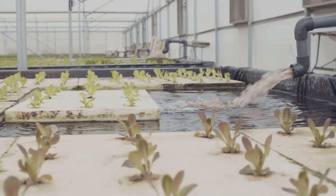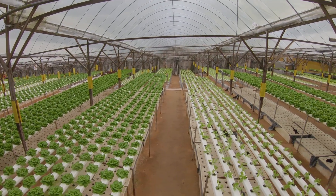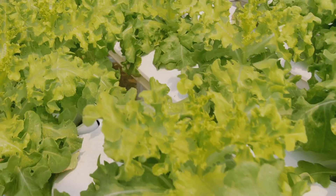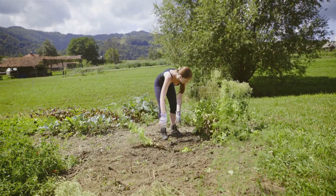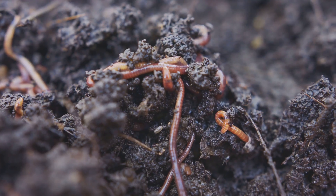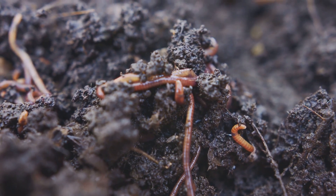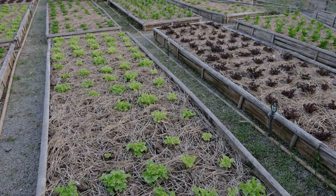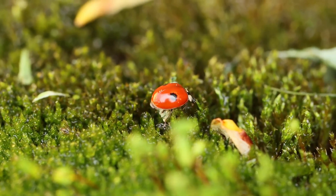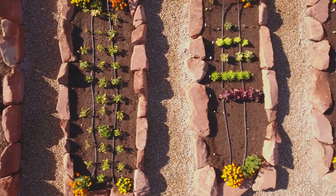Hydroponics often boasts larger yields because the controlled environment optimizes every aspect of plant growth. Think of it like a well-managed factory, consistently producing high output. Plus, fewer pests and diseases thrive in these controlled settings, further protecting your harvest. However, don't discount the humble soil just yet. Many argue that soil-grown fruits and vegetables have superior flavor and nutritional content, attributed to the complex interactions between plants, microorganisms, and the soil itself — a symphony of natural processes that contribute to taste and quality. Furthermore, soil gardening promotes biodiversity. Beneficial insects, pollinators, and microorganisms all play a role in a healthy soil ecosystem, contributing to a more sustainable and resilient garden.